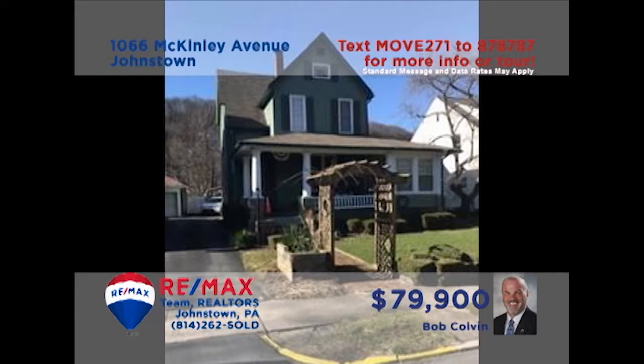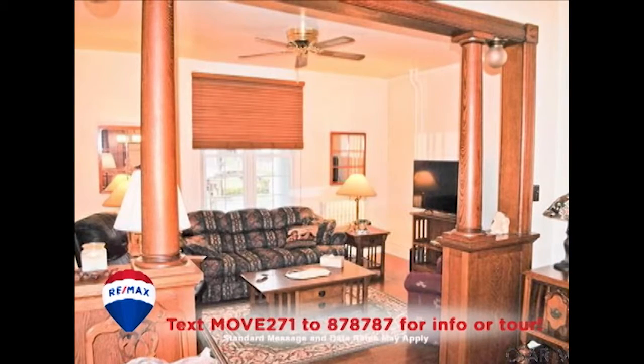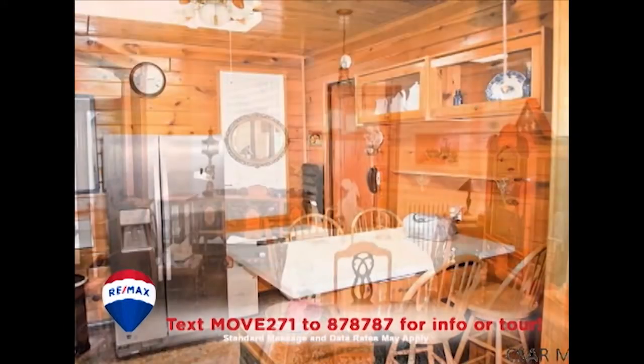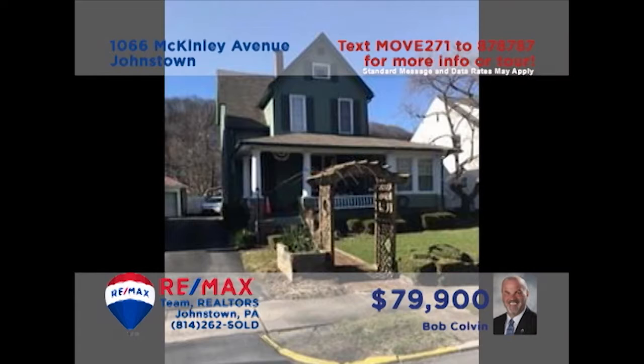Listing agent Bob Colvin welcomes you to this well-maintained home not far from Connemaw Hospital. Step inside and you'll be greeted by hardwood accents and an open staircase. The living room offers warm and inviting comfort. Knotty pine walls and a generous eat-in space are just part of this outstanding kitchen. Stunning oak floors grace the formal dining room, as well as the home's four large bedrooms. Contact a Bob Colvin Team buyer agent to set up a tour.